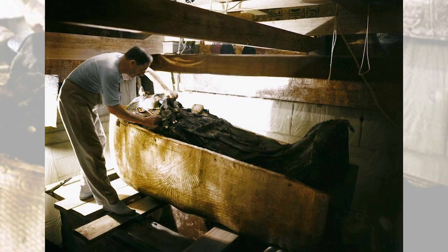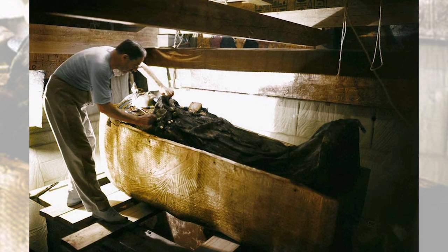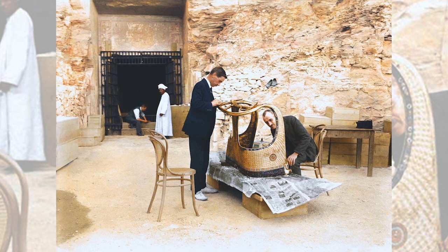Among the riches found in the tomb — golden shrines, jewelry, statues, a chariot, weapons, clothing — the perfectly preserved mummy was the most valuable, as it was the first one ever to be discovered.